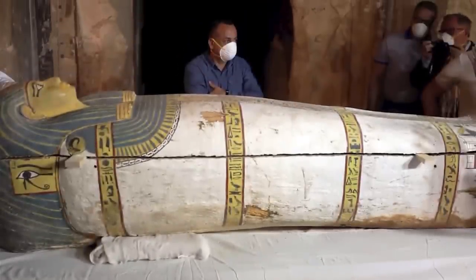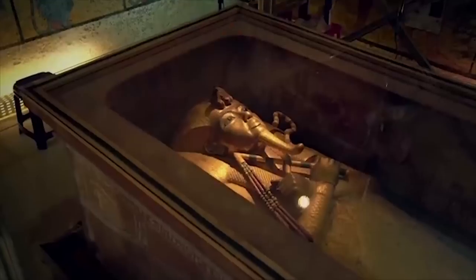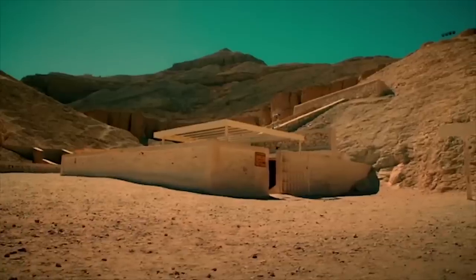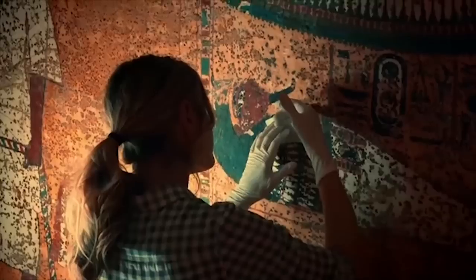Historians have always been fascinated by the past. From excavating ancient sites to uncovering long-forgotten artifacts, there are so many ways for historians to learn about the past. These findings help us better understand history and what it means for our future. Here are some recent archaeological finds that shed light on history, from ancient civilizations to more modern developments.